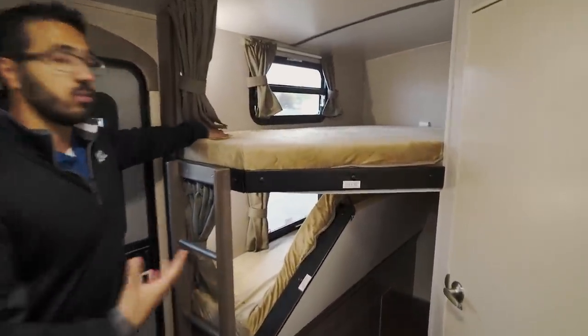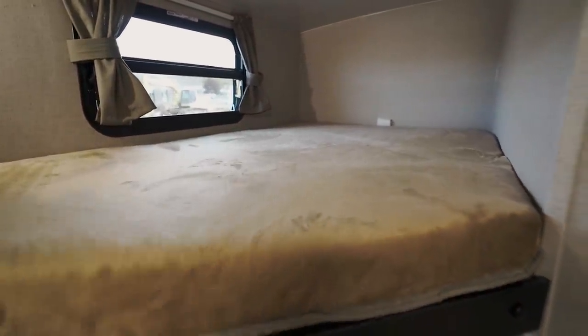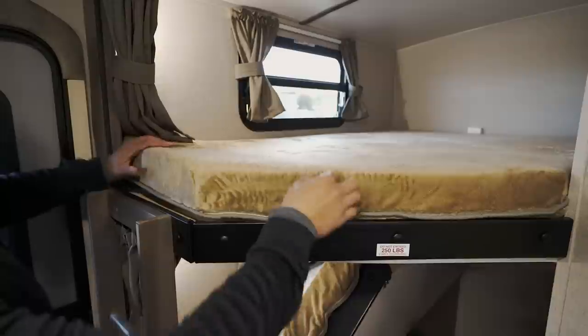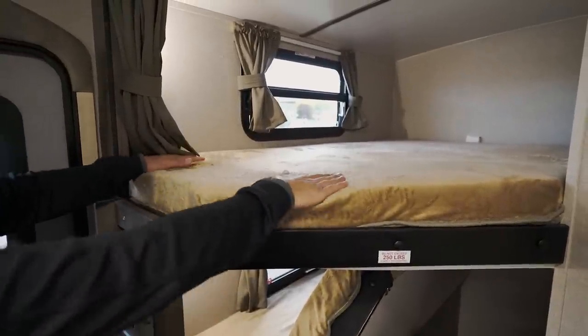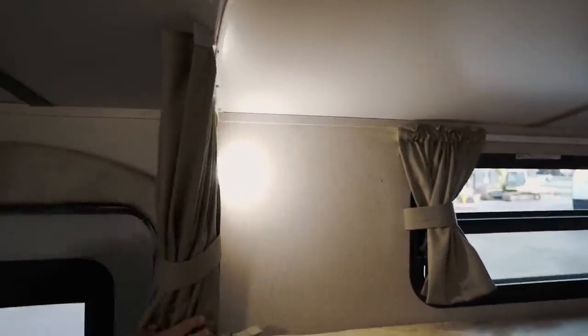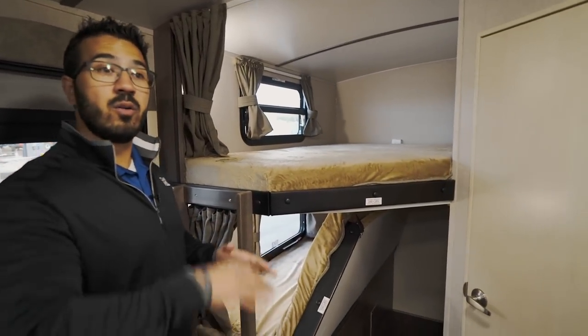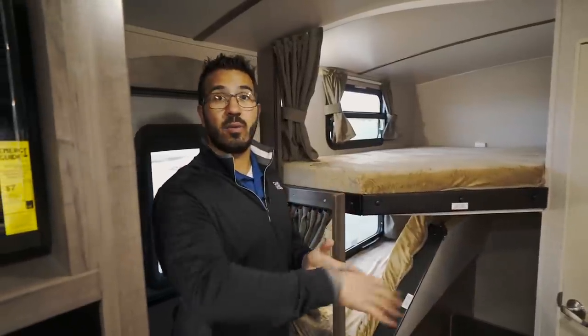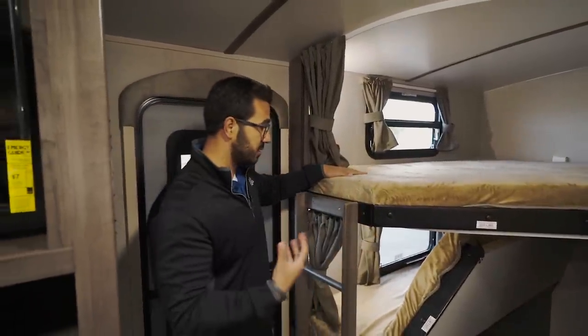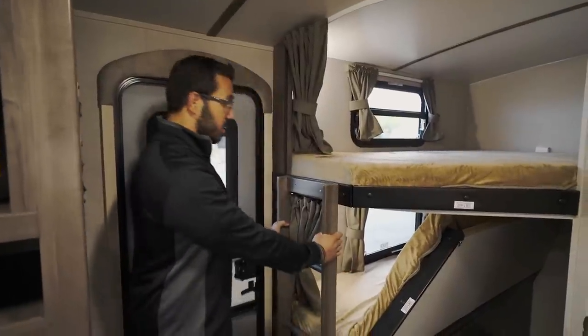In the rear corner are the double-over-double bunks with a 250-pound weight capacity. These Teddy Bear bunk mattresses are noticeably thick compared to other bunk units — actually quite comfortable. Both top and bottom bunks have windows and privacy curtains, and behind the curtain on each bunk are an LED light and USB ports, giving kids their own space to plug in electronics on a rainy day.